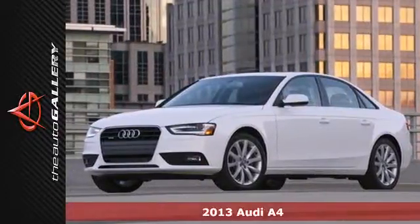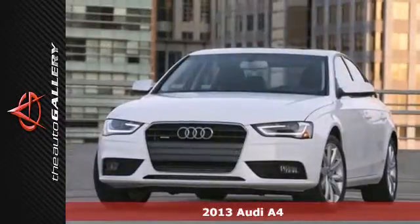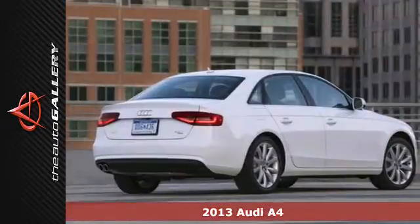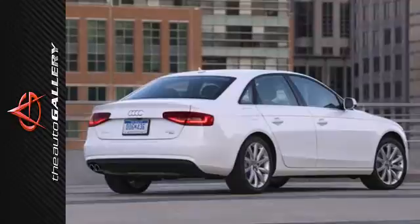Here's a 2013 Audi A4. This car boasts a sleek and elegant exterior, and an interior that will pamper you and your lucky passengers.